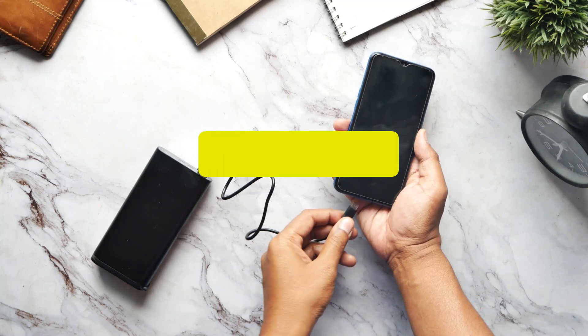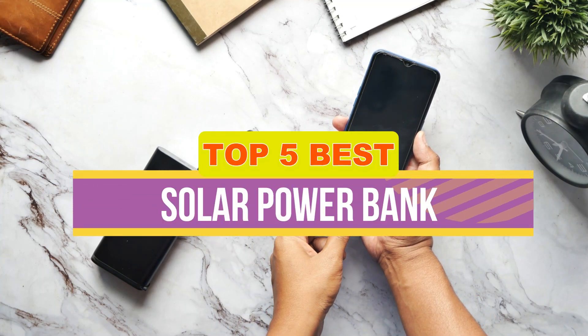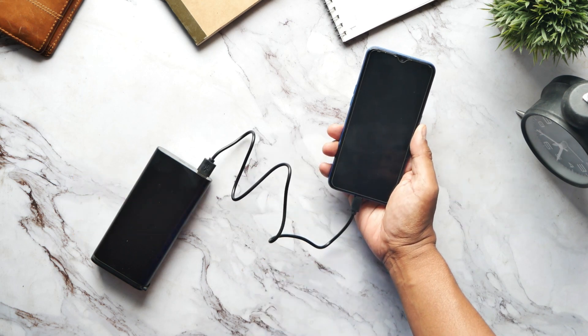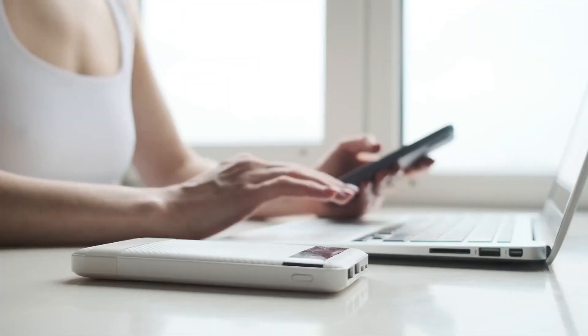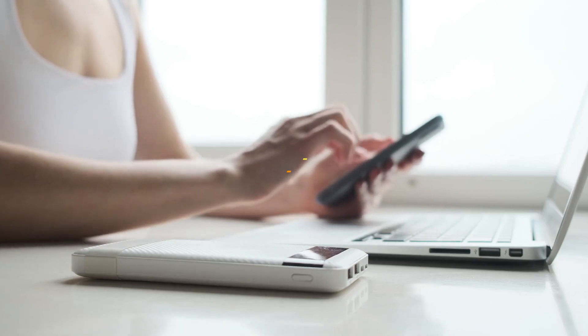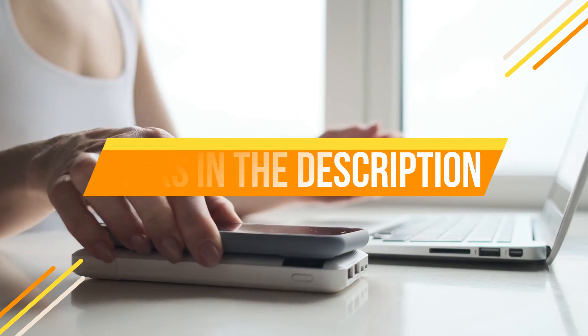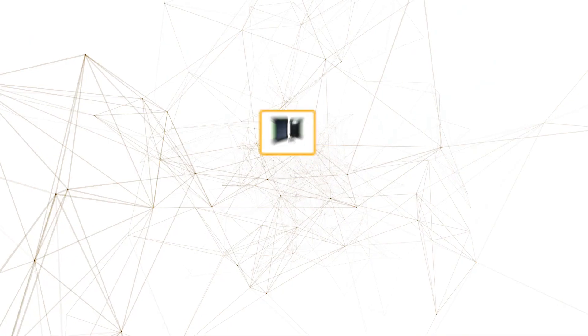Hey guys, in this video we're breaking down the five best solar power banks available right now. We've included options for every type of consumer. If you want more information on the best and most up-to-date pricing on the mentioned products, be sure to check the links in the description below. Okay, so let's get started.